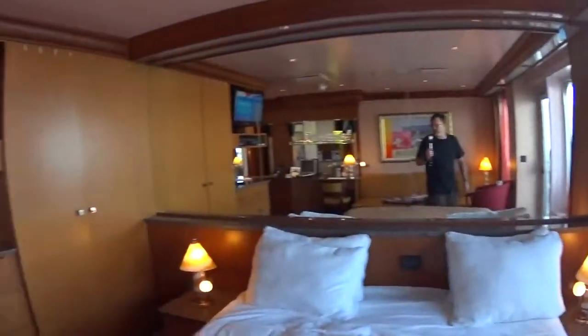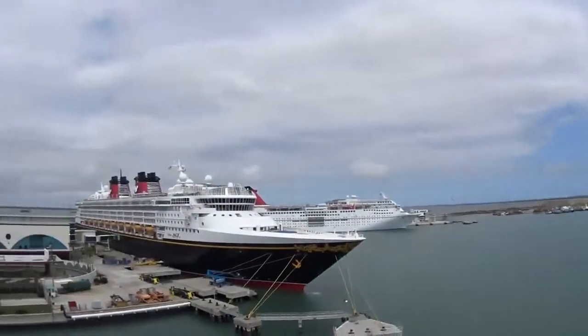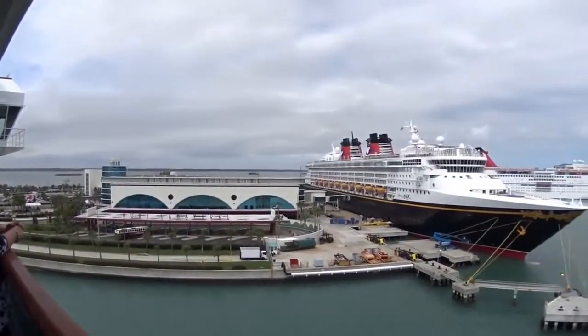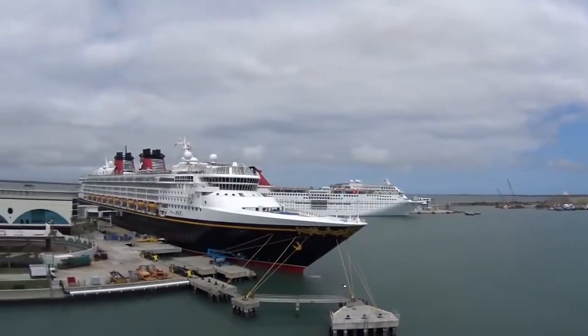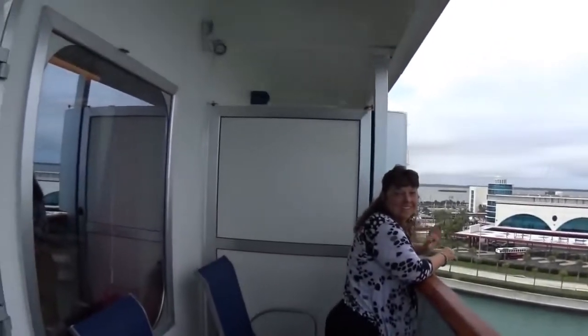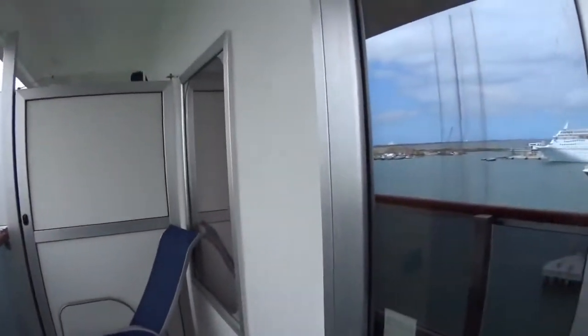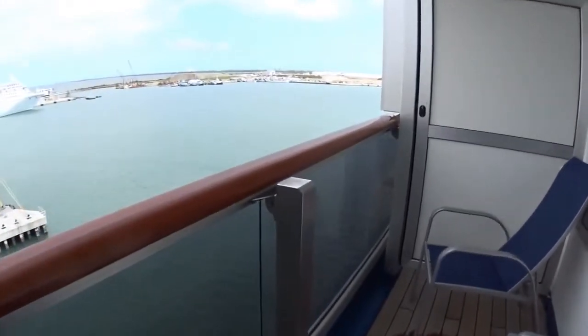And of course we have the balcony. It helps when you push it instead of pull it. We haven't left Port Canaveral yet — you can see the Disney Magic over there and the Carnival Sensation. My lovely wife. This is our balcony. I thought it would have been bigger, but it is what it is. We're not going to complain.